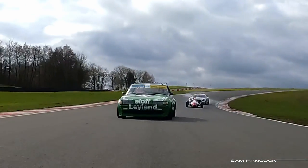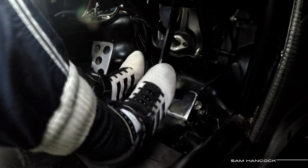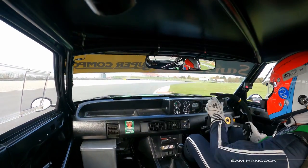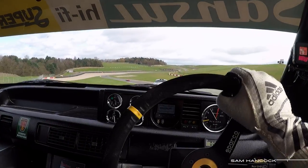No driver aids whatsoever, no traction control, no ABS — this is proper big boys toy car racing.